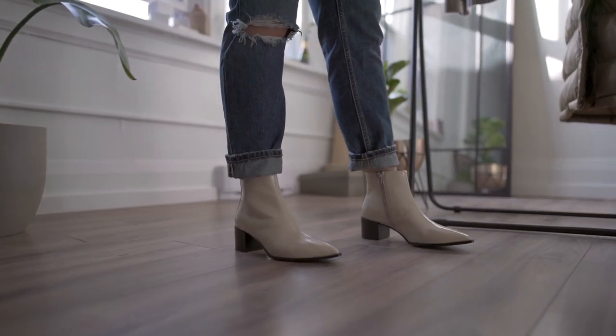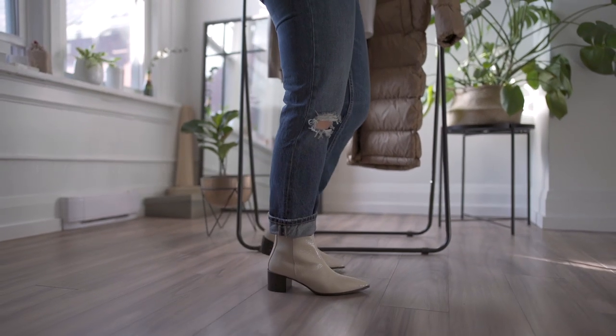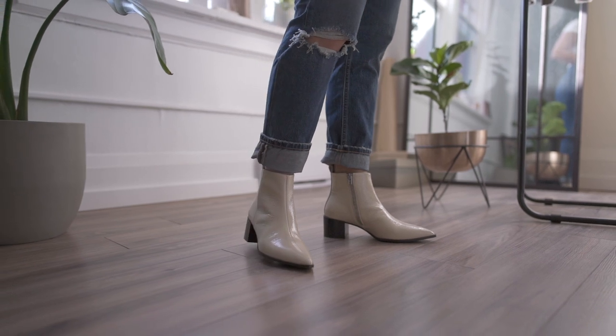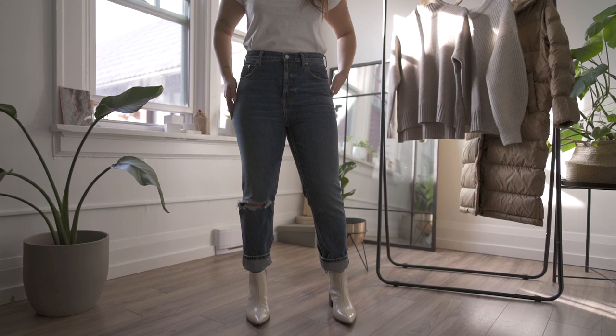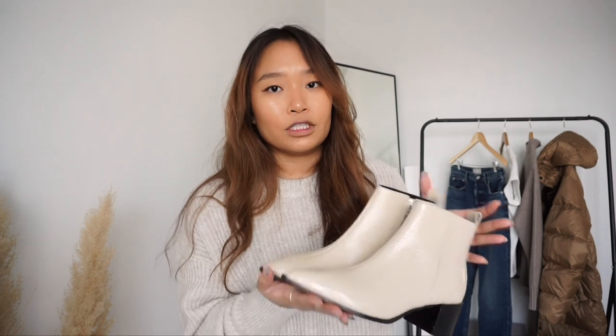I've been looking for a white pointed leather boot for a really long time, and shoe options are really hard to find sustainably or at the thrift. What I love about these is that they're made in an ethical factory in Italy that's been run and passed on by generations. It's really important to know and trace where things are made. They're black at the bottom rather than fully white, which actually makes them easier to pair with a lot of my outfits. They're super comfortable and true to size — I got a size 8. I also considered the Re-Knit Sock Boot in recycled cotton, but it wouldn't hold up in snow, so for my lifestyle the Boss Boot is the better choice.